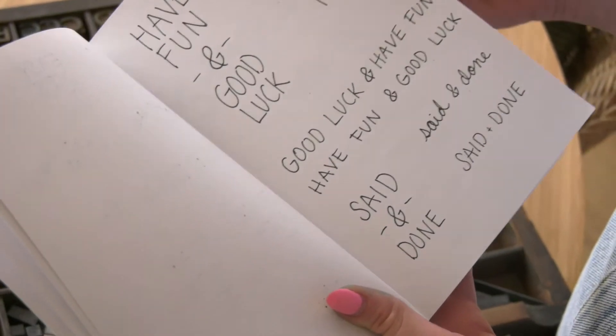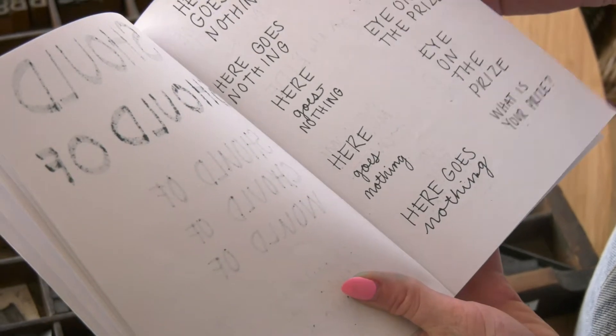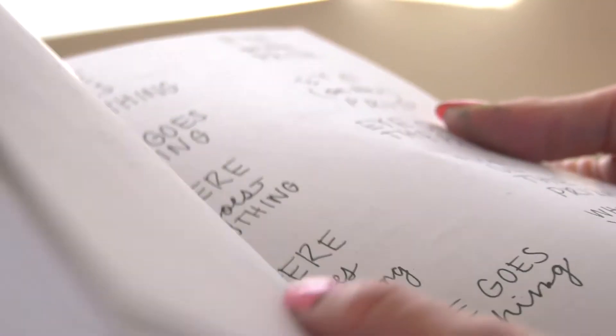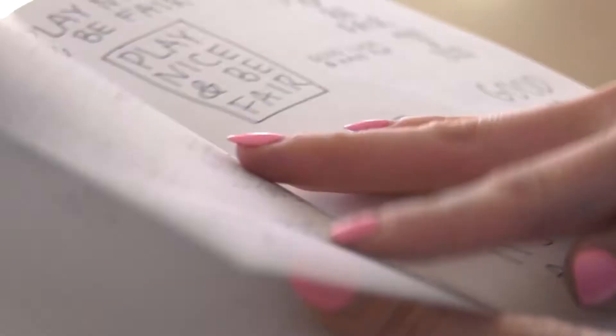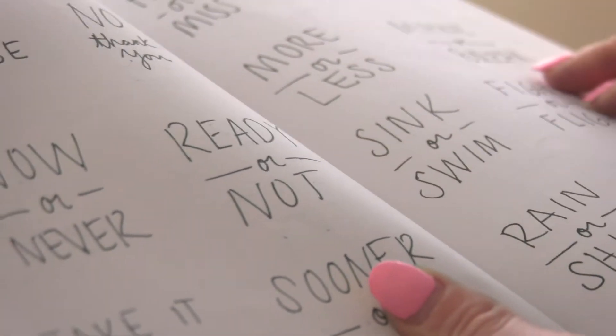I think I'm an optimist. I do like to look at things glass half full. I always like to have a positive message or positive saying, and a lot of the ideas that I come up with are kind of things I overhear in conversations.